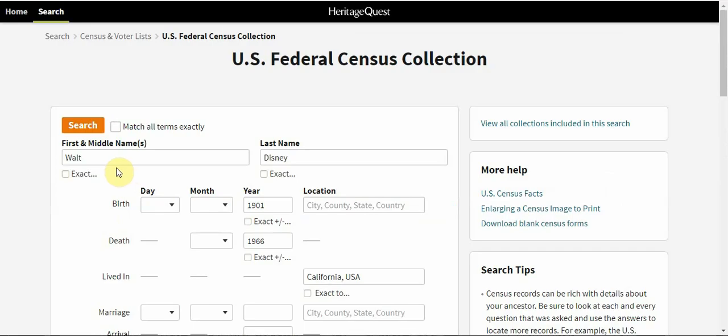Some basic information to begin with may include a name, as well as a birth year, a death year, and a location that your subject may have lived. The more information you begin with, the better your results will be, but don't be discouraged if you don't have much at the start.